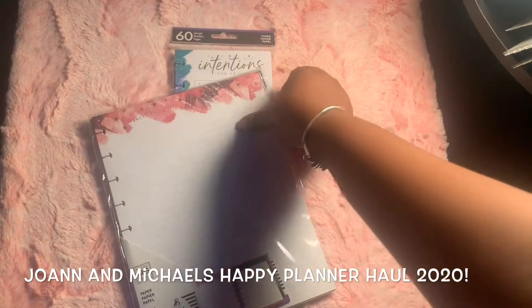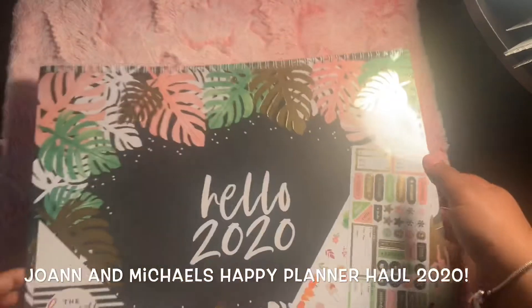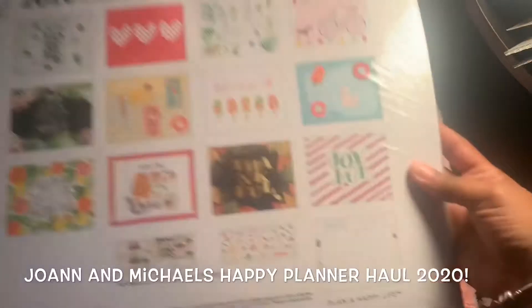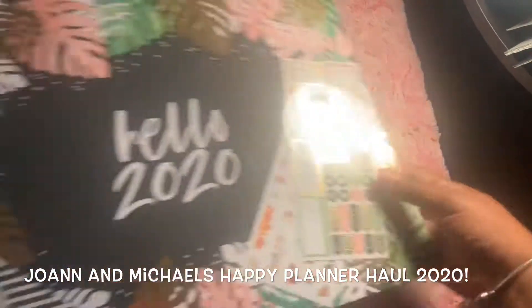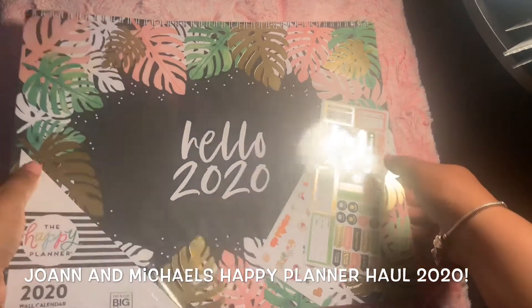I'll use these sheets until I can actually start my faith planner in 2020, and you will definitely see the faith planner on the channel. I also got this — I'm very excited about it. This is for my family to go in the kitchen area for planning. This will be the home planner we use — a wall calendar, and it's my first wall calendar from Happy Planner!